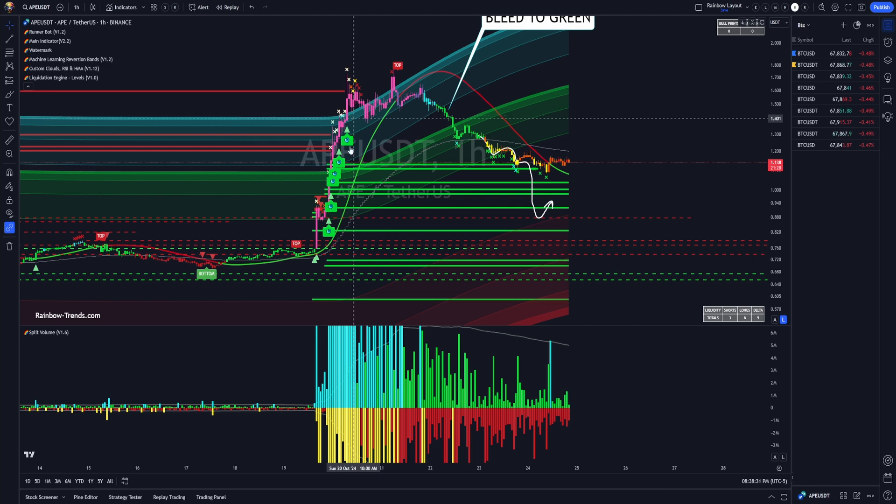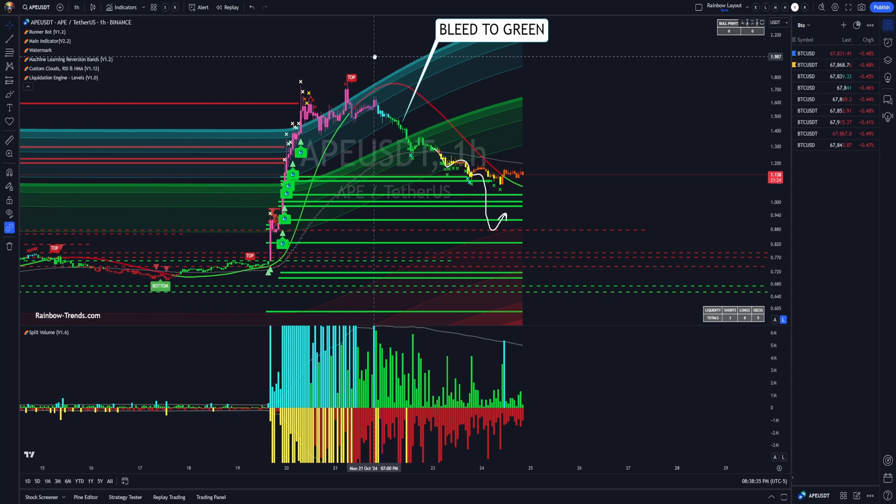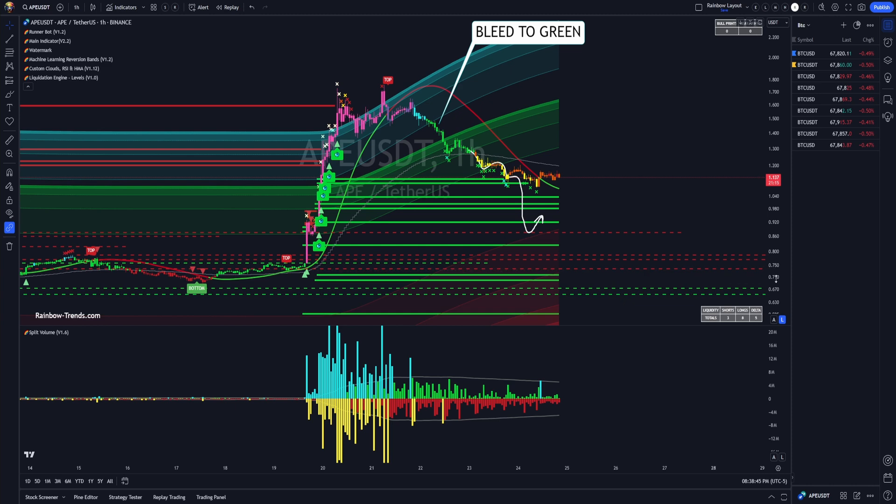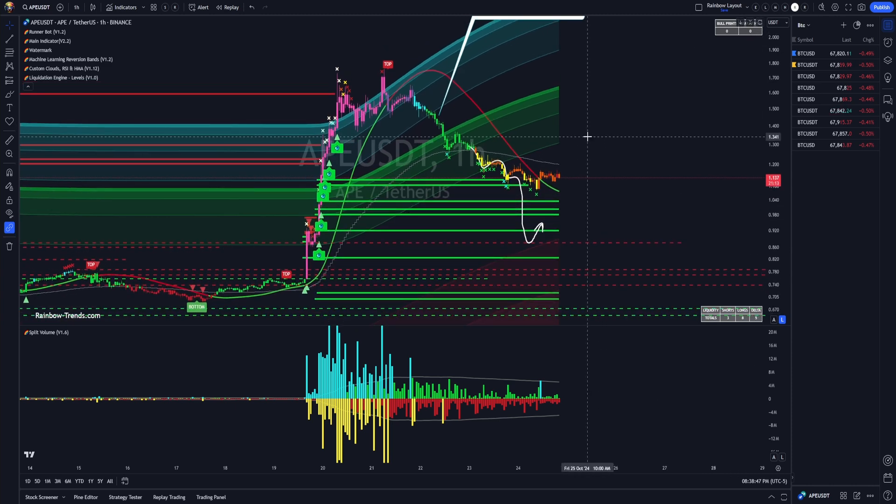When you see blowouts like this, it's either the beginning of the trend, or when they're this violent, it's going to bleed out and retest because it left too many people in the dust. We pumped out, we hit pinks and cyan — that's the typical top call, and it's where a lot of my rainbow traders who do perpetual futures lock in their shorts.